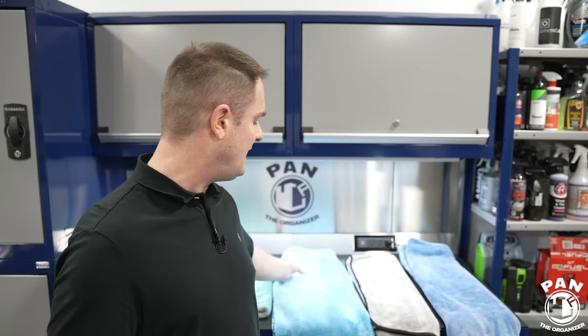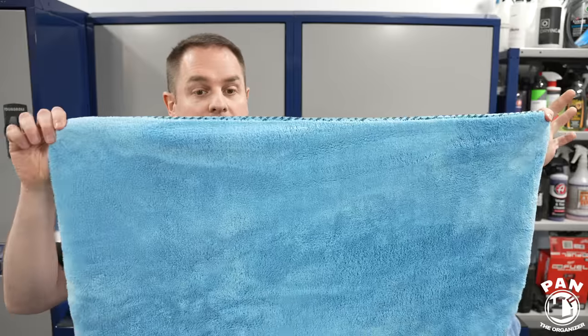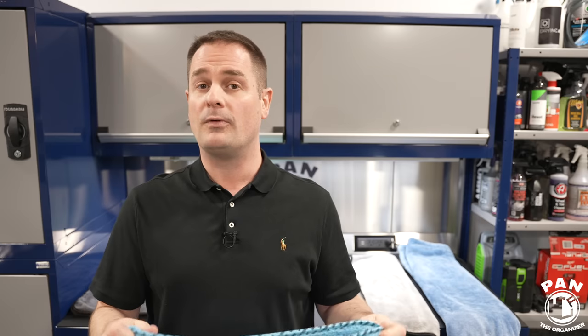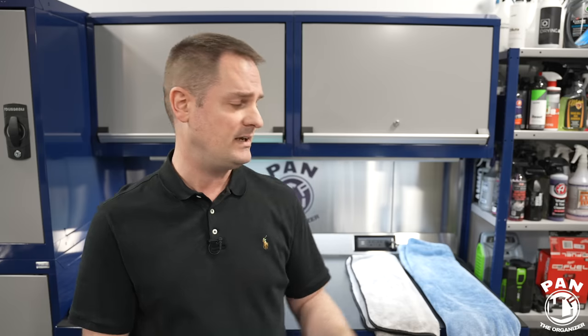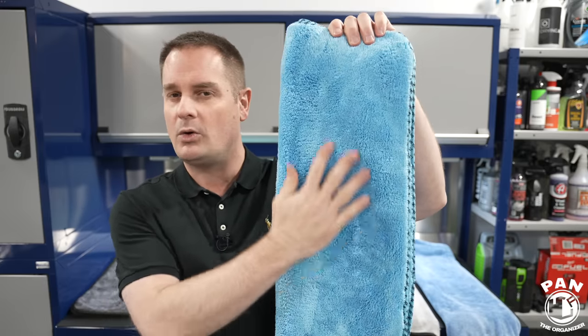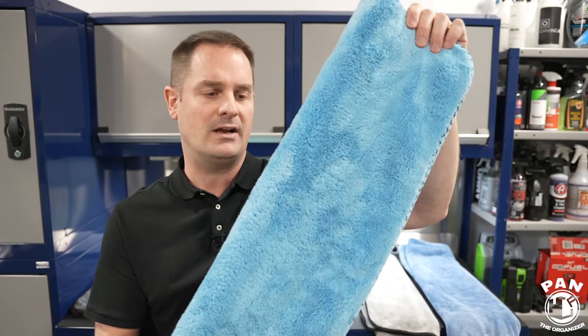In fifth place: the Chemical Guys Woolly Mammoth. Although it did well overall, it's one of the more expensive towels and is limited in sizes — only available in the 25 by 36 in gray or blue. In performance, this was the one that didn't do quite as well as the others — we still saw some streaking and water left behind, meaning you'd probably need a second pass. Any of these five towels will make you happy, but that's why this one is fifth.